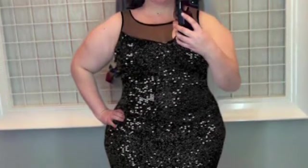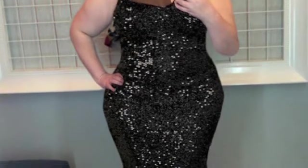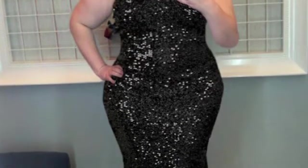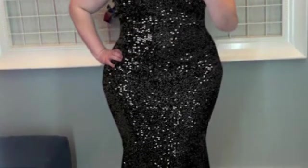This next dress is amazing — it's sequin. I like the mesh top; it hints at cleavage but is still kind of covered, and for being 35 I really like that. I love the sequins. The form-fittingness is throwing me off a little because this app makes me look thinner than I am.